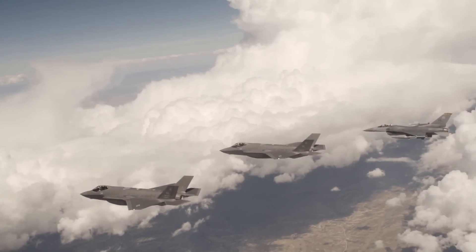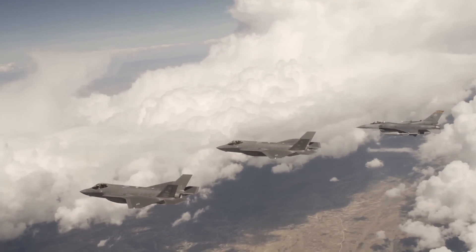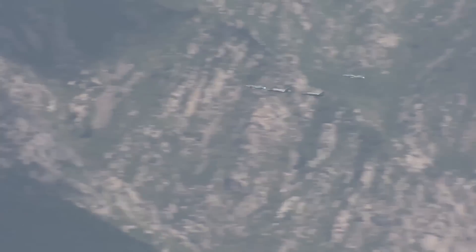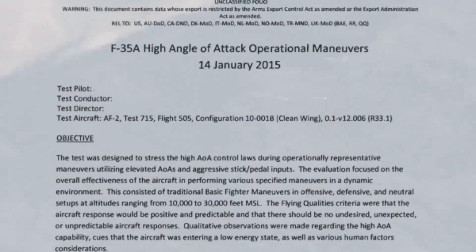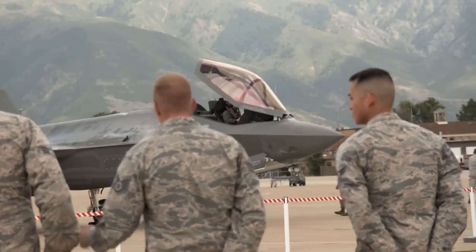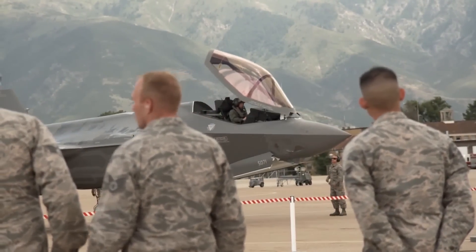As is evident, the flight control laws needed improvements and tuning to reach the ideal mix of safety and control authority. While the current status of this progress is not public, these tests occurred in January 2015, suggesting that more recent trials would give improved results.